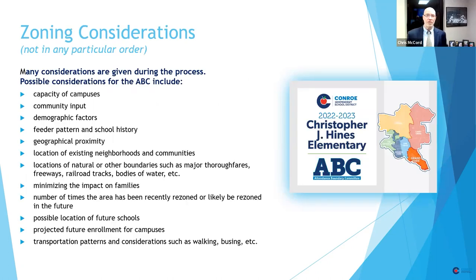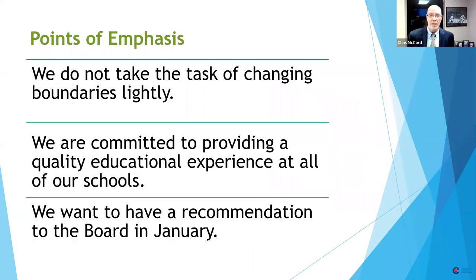On the zoning considerations, we take these things very seriously, which is one reason we spent so much time in our meetings working to get it right. We are not done building schools in Grand Oaks. There are many, many more thousands of students and families coming to the Grand Oaks feeder zone, so there will more than likely be more elementaries and intermediate schools added, and then we'll see what happens at the secondary level. We are committed to providing a quality experience at all the schools — all the elementaries, all the intermediates, and the junior high and high school in Grand Oaks.